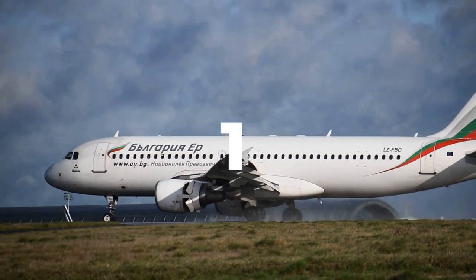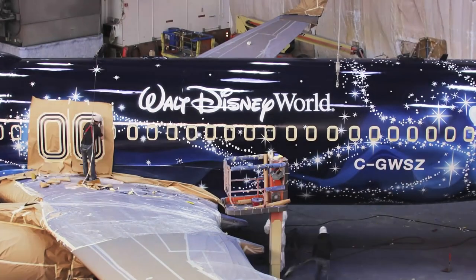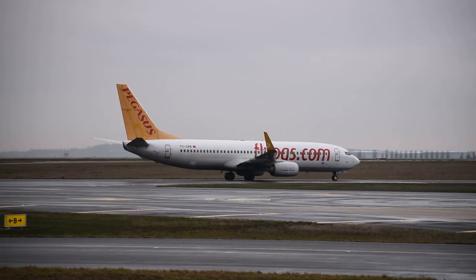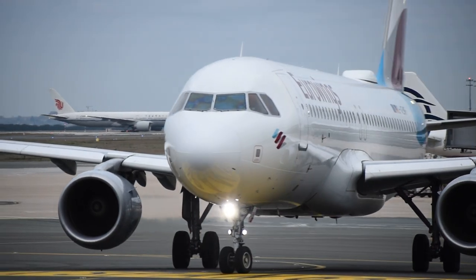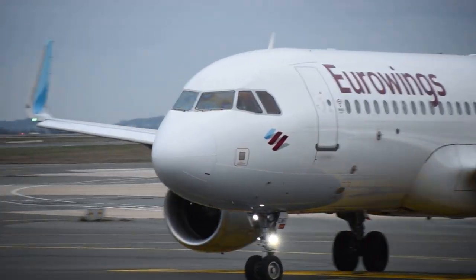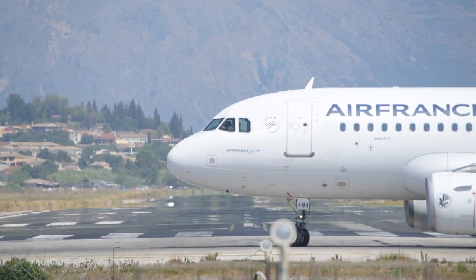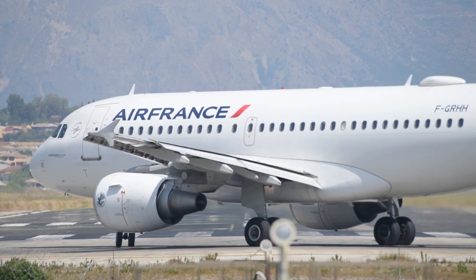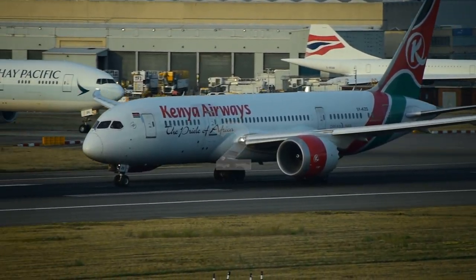Now let us understand why airlines are moving toward more simplistic, white, minimalist, and conservative liveries. First, costs are one of the main drivers of the change. Complex liveries with multiple colors and intricate designs can be expensive to produce and maintain. Airlines have realized that simpler designs not only save money but also make it easier to maintain consistency across their fleets, and as airlines face increasing competition, they are looking to reduce costs wherever possible.